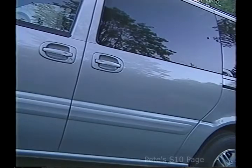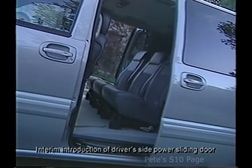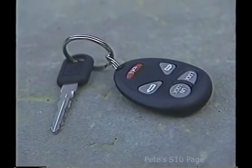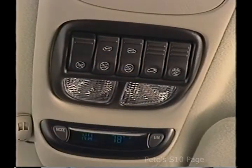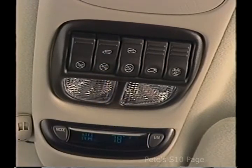Getting inside Venture will be easier than ever with a newly available driver's side power sliding door, giving customers the option of dual power sliding side doors. Both doors can be operated from the remote keyless entry fob, switches located on the B-pillar, or the overhead console. A lockout switch on the overhead console is designed to help avoid inadvertent door operation.